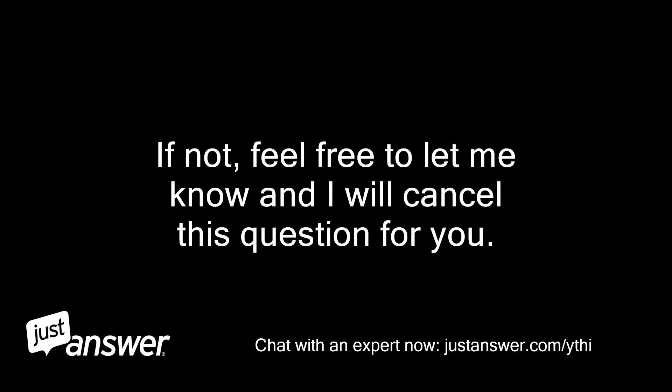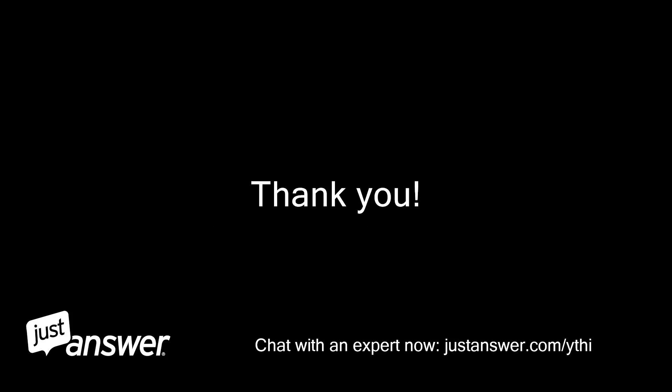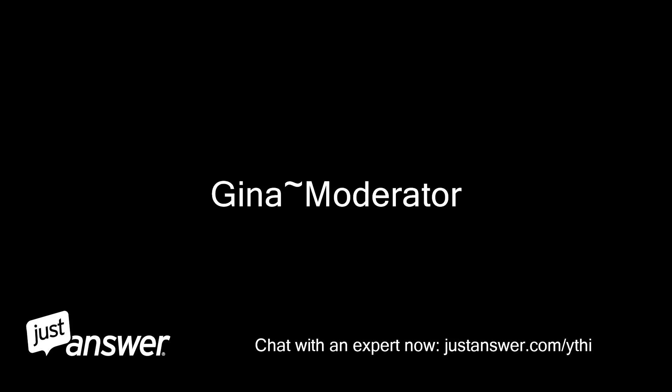If not, feel free to let me know and I will cancel this question for you. Thank you. Gina, Moderator.